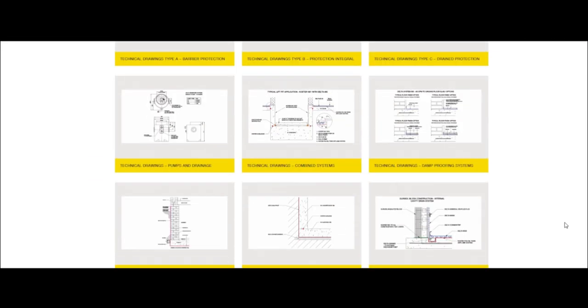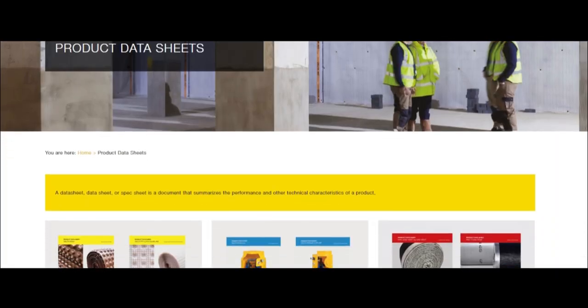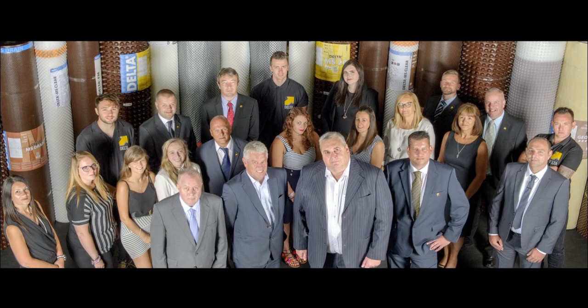All of Delta's sales and technical teams will be delighted to assist.